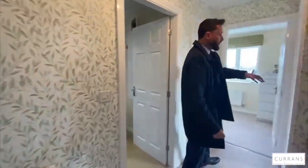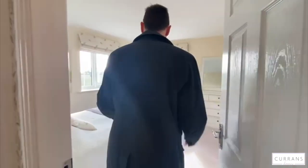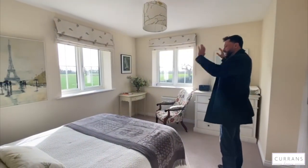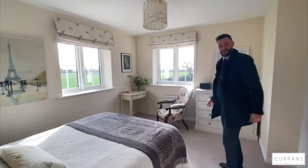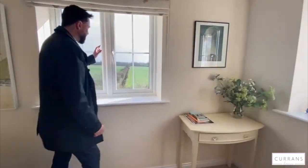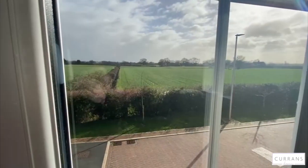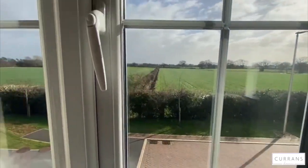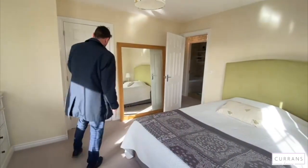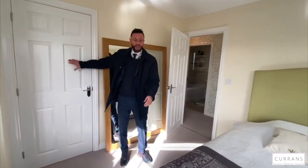My absolute favourite bedroom is bedroom two. What hit me when I first viewed this house was the panoramic view — as soon as you walk in you're just hit by the green, the sunlight, the natural light. It's a brilliant room for looking out the window and observing the birds; residents have put bird feeders out. Nature is all around this end of the development. There are actually two airing cupboards — one housing the hot water cylinder.